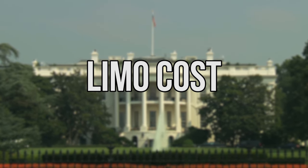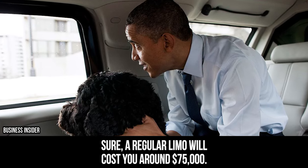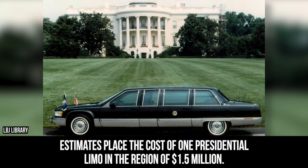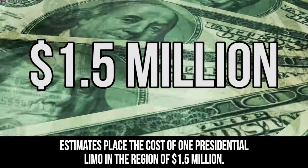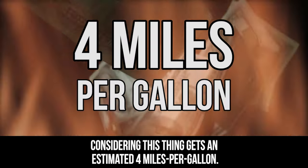As you can imagine, the presidential limousine is rather pricey. Sure, a regular limo will cost you around $75,000. Throw in all the armor and amenities found in the Beast, and you have one insanely expensive car. Estimates place the cost of one presidential limo in the region of $1.5 million — and that's not even including the cost of gasoline, which is likely high considering this thing gets an estimated 4 miles per gallon.